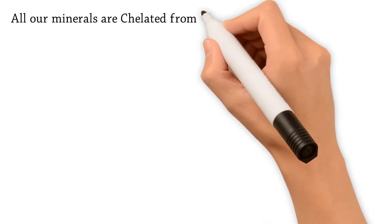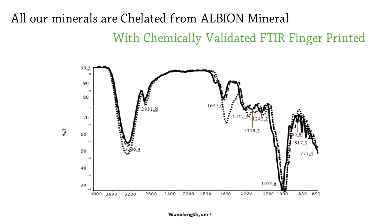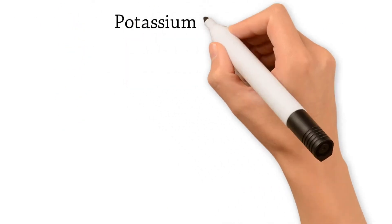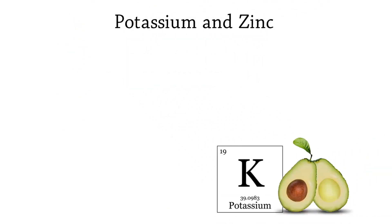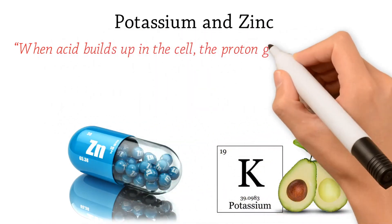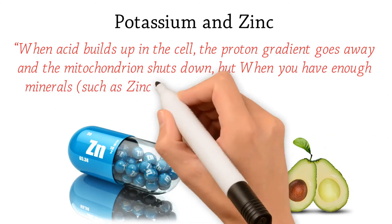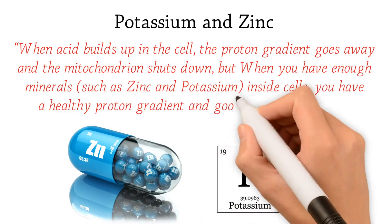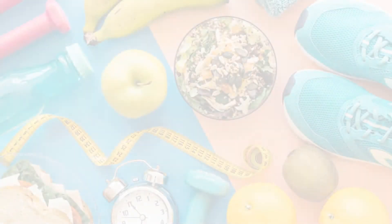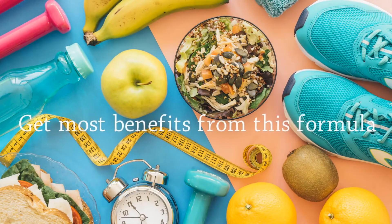All our minerals are chelated from Albion Minerals with chemically validated FTIR fingerprint. We've also added potassium and zinc because renowned researcher Dr. Russell Jaffe says when acid builds up in the cell, the proton gradient goes away and the mitochondrion shuts down. But when you have enough minerals such as zinc and potassium inside cells, you have a healthy proton gradient and good things can happen.